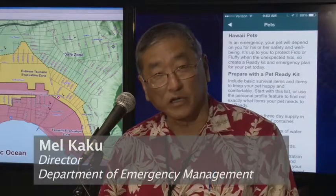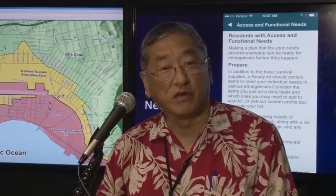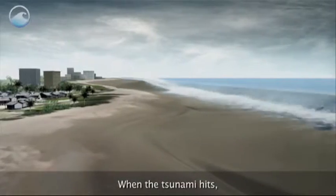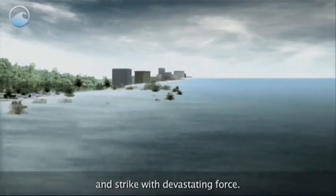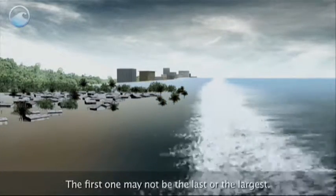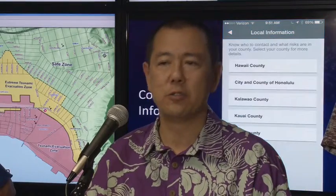This particular extreme event is low probability, but as you can see on these maps, it has a potential for a very high impact. Under an extreme tsunami event, emergency officials say about 330,000 Oahu residents will need to go to higher ground. That's up from 90,000 — that's one-third of our population, so that is of definite concern to us.